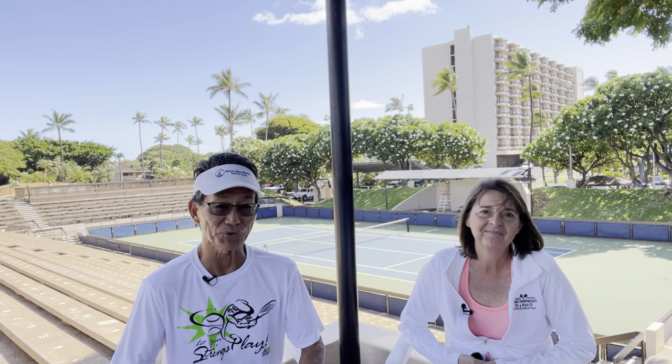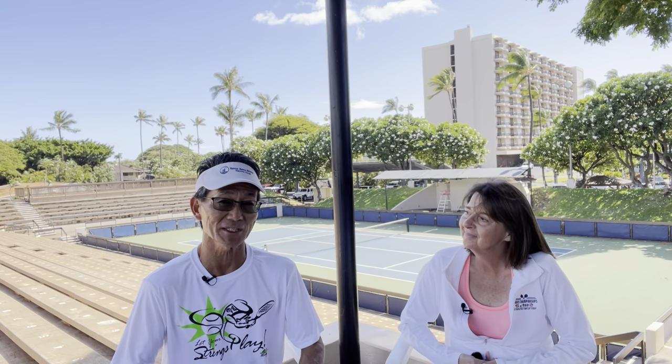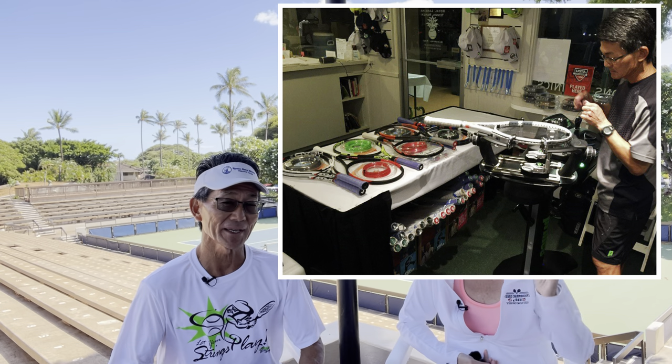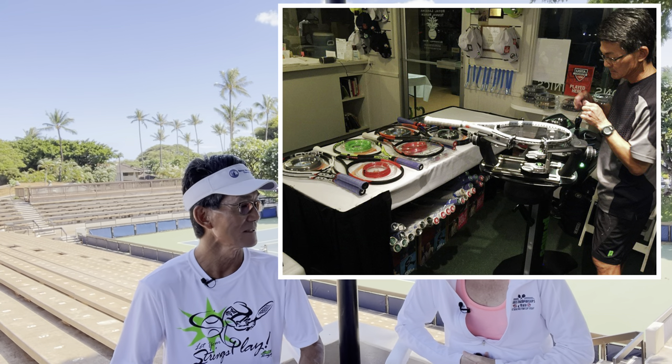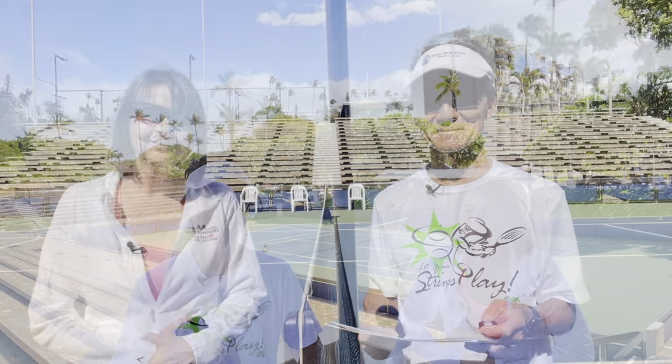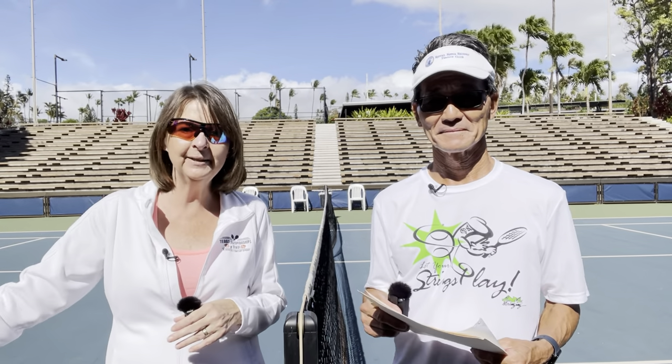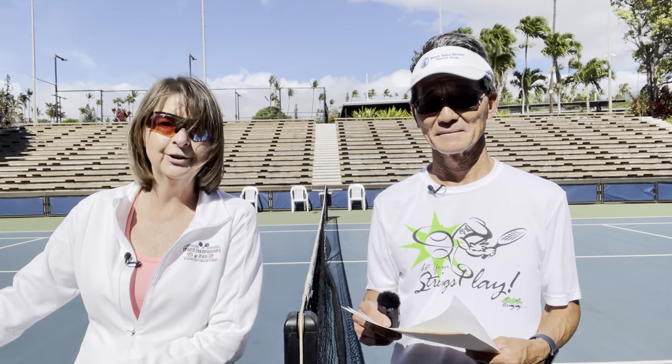Before I start stringing, Heather checks the priority order and lines the rackets up on a table in sequence, so all I have to do is grab the next one in line. For stringing preparation, Heather cuts off the old strings with a string bed cutter, pulls them out and tosses them, then puts the racket on the table along with the work order and the player's strings.